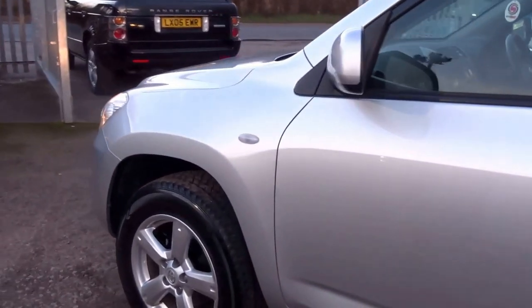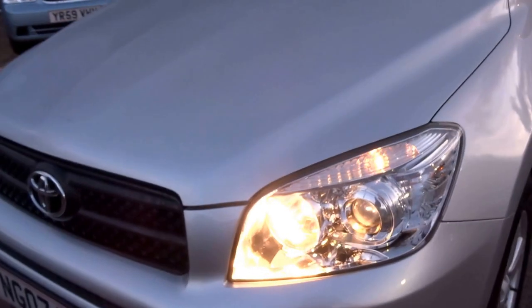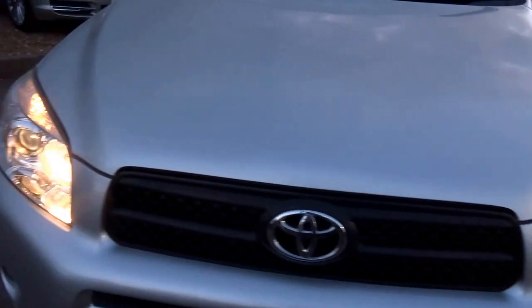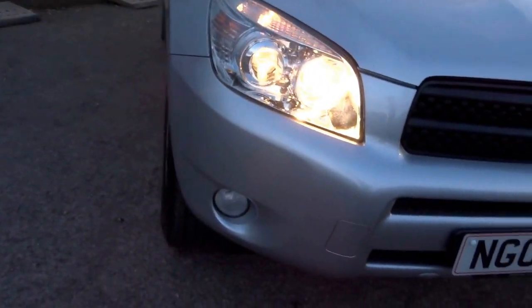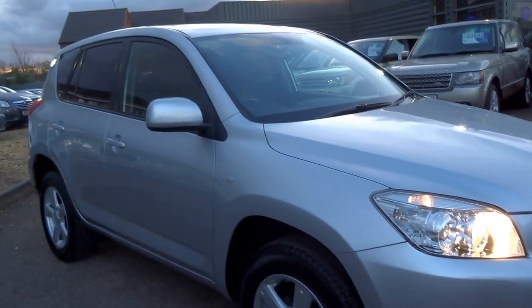We've got a sunroof — we'll get to that shortly. The full tyres on the car have plenty of tread left on them. And then you've got these rather nice looking projector headlights at the front of the car. Nicely proportioned vehicle — this is a good looking car.